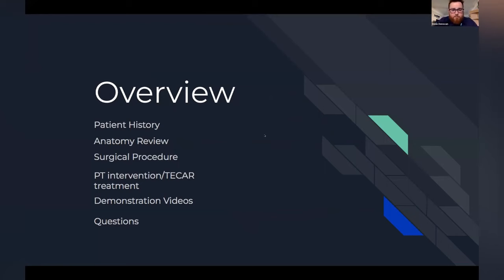So just a quick overview: I'm going to talk to you guys about the patient history, we'll do a brief anatomy review, talk about the surgical procedure, and then get into the intervention and how we were able to incorporate TECAR therapy throughout the whole treatment continuum. I have a couple of demonstration videos, and then we'll save some time at the end for questions.